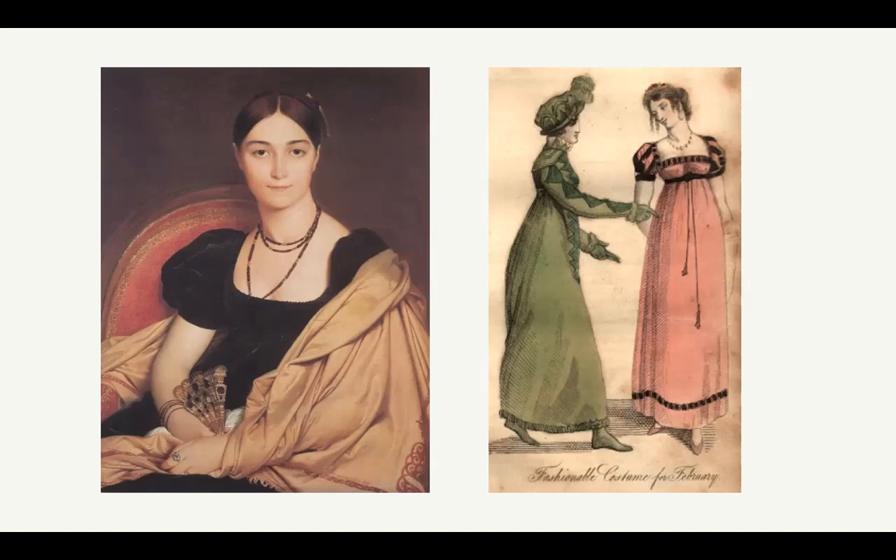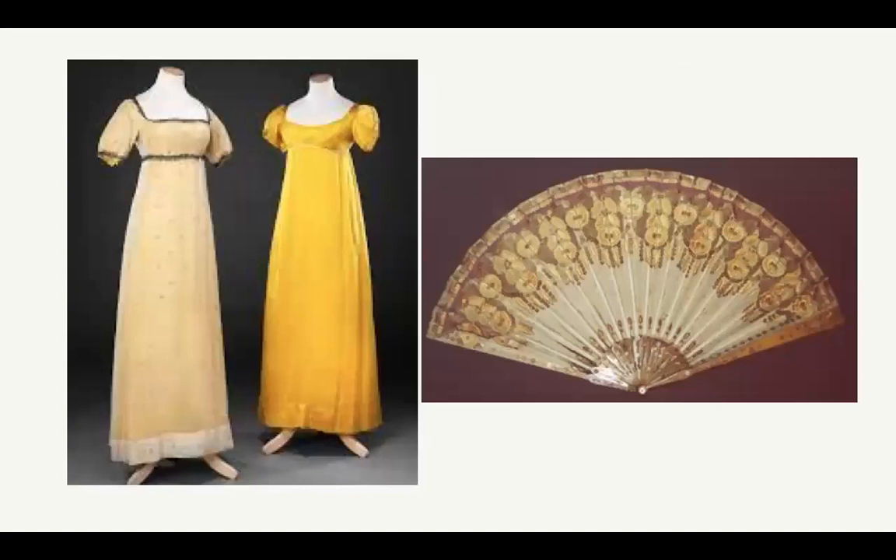On the right hand side, a fashion plate from around 1815 shows fashionable costumes for February. Again the bodice comes right under the bust line and falls in a nice column - a very simple era compared to the very ornamented 18th century. Here are two more dresses from around 1810-1815 with that very simplistic look. And on the right hand side is a fan much more like the one in the portrait - a horn fan with gold and sequined ornamentation.